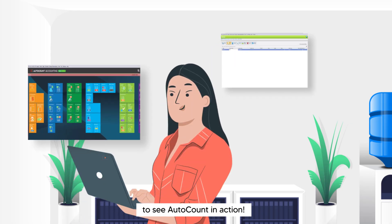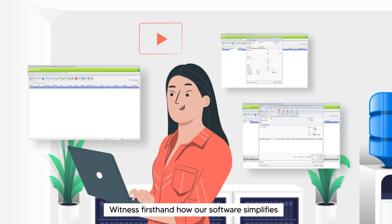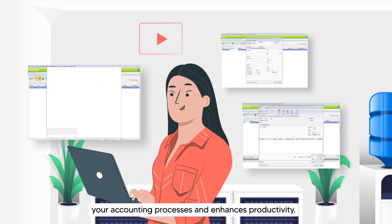Watch our demo video to see AutoCount in action. Witness firsthand how our software simplifies your accounting processes and enhances productivity.